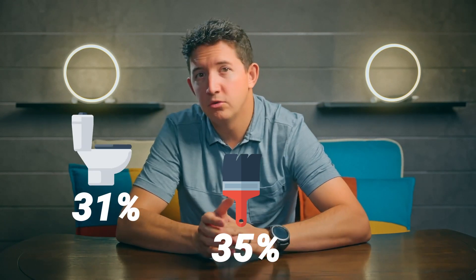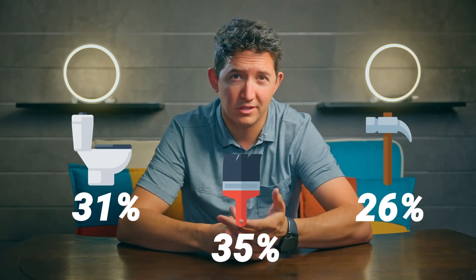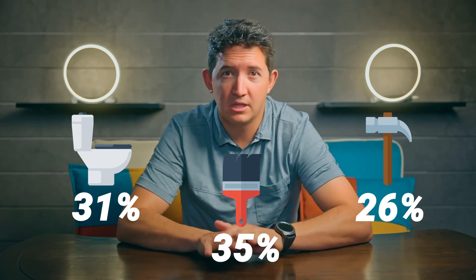While 31% completed a bathroom renovation and 26% installed new floors. So if you've made any recent upgrades to your home, we'll make sure we highlight those.